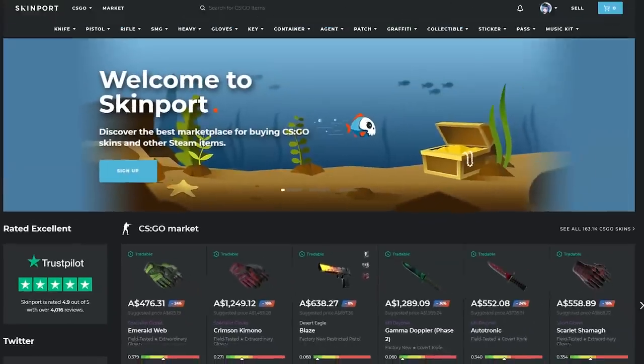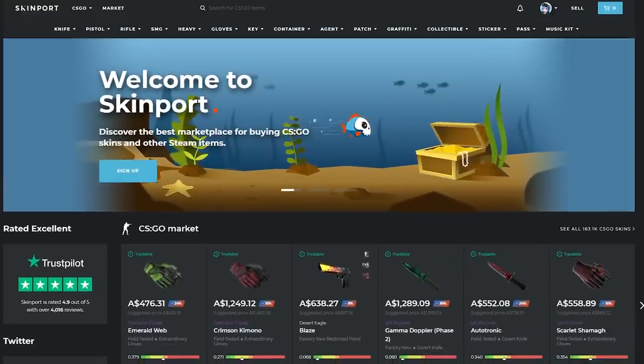So, an awesome place to buy and sell skins. Check it out — link is in the description.